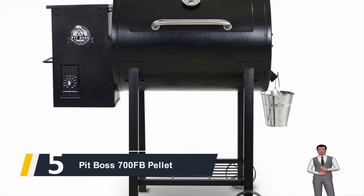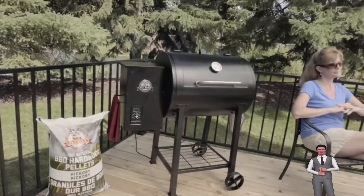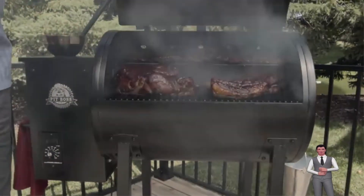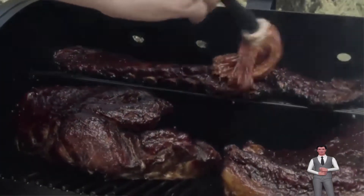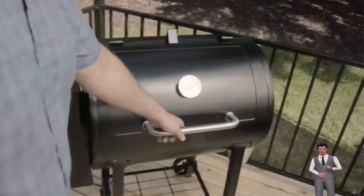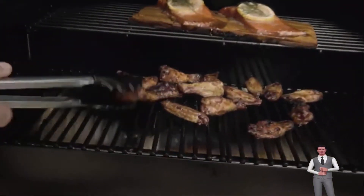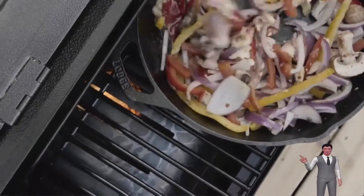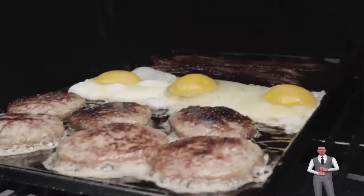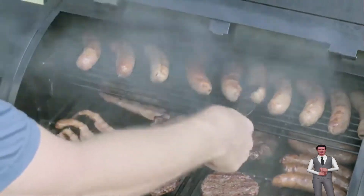Starting our list at number five, we have the Pit Boss 700 FB pellet grill. This pellet grill has a special attribute that makes it fantastic for direct heat food preparation. The fire griddle slide plate allows you to manage the quantity of fire that reaches the food from below. It resembles a grill and also a cast iron frying pan at the exact same time. The digital ignition gets the grill started conveniently, and fan-forced air creates clean, delicious smoke.